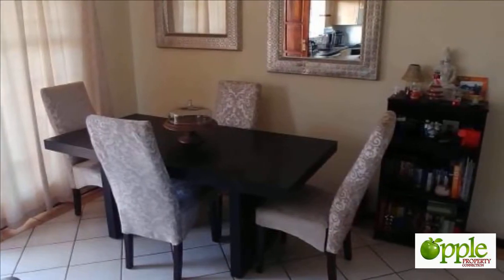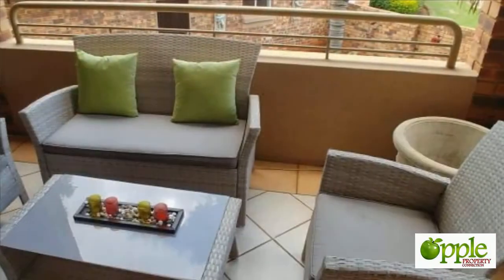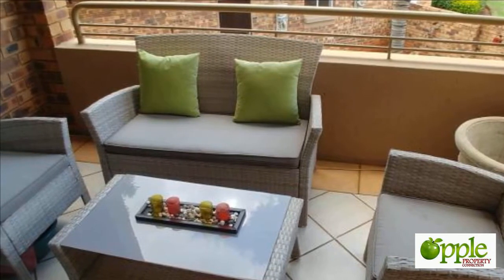This charming home is situated in a sought-after area of Daihuis. The complex has a very calm atmosphere and the gardens are well kept. Don't miss out.